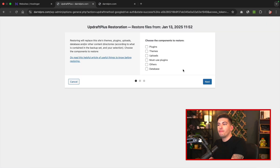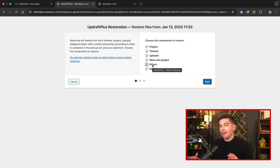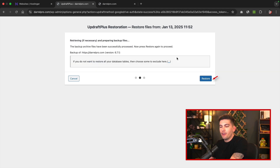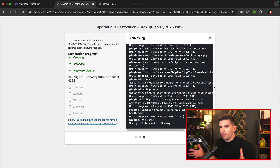Next, you'll choose what components you want to restore. Typically you'd probably want to restore everything back to the way it was. So we're going to select plugins, themes, uploads, must-use plugins, the database — that's a very important one — and also others. "Others" is basically anything not listed here, so for example JSON files or kits on your website will also be restored. Once you select all the components, click on next. Now it's retrieving our backup files, then I'll click on restore. Now it's restoring our website back to its previous backup — just give this about one to two minutes.